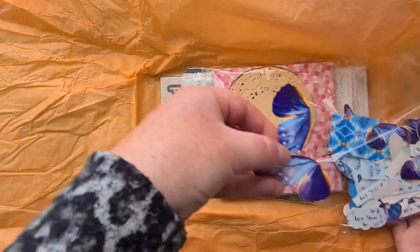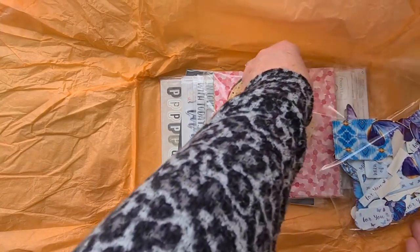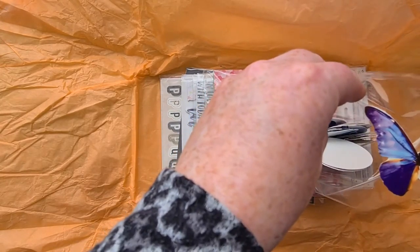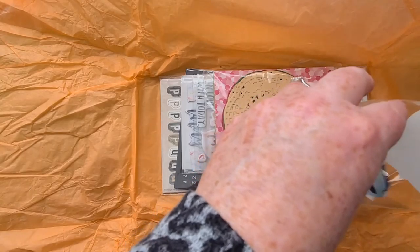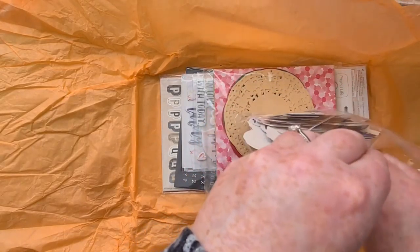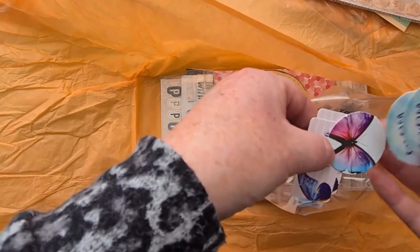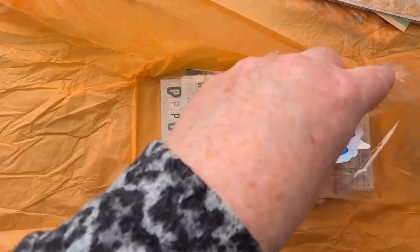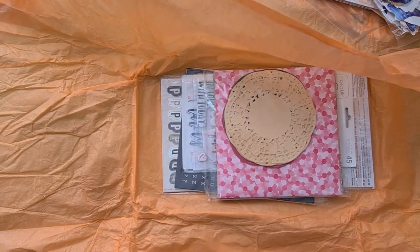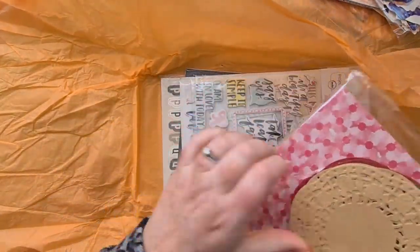And then I have some more die cuts - these are more of a butterfly style. Oh they're gorgeous, lovely! I think they're sentiments. Beautiful - I do love butterflies, these are so pretty. I think you can build them up sort of decoupage style. And then little labels: 'best wishes,' 'thinking of you' - my goodness, there are loads of those as well.